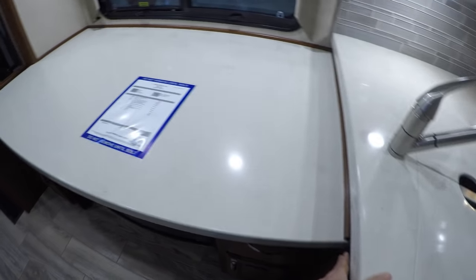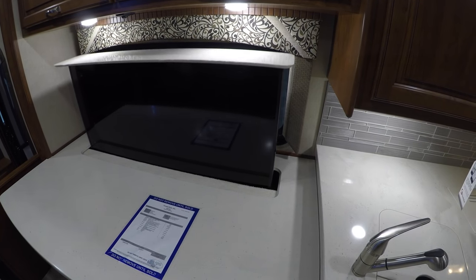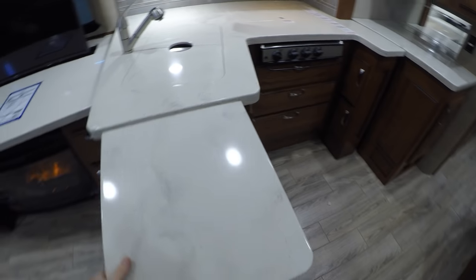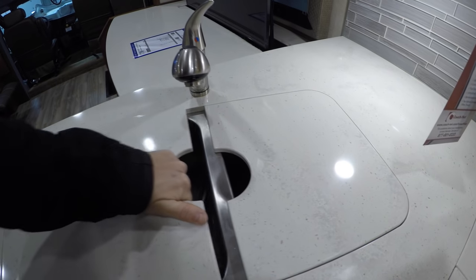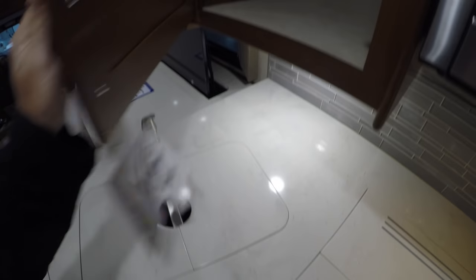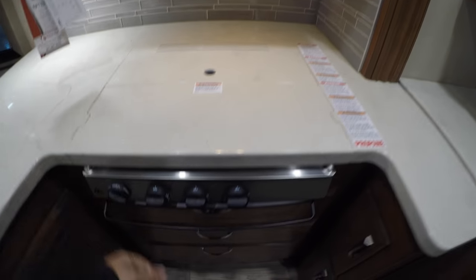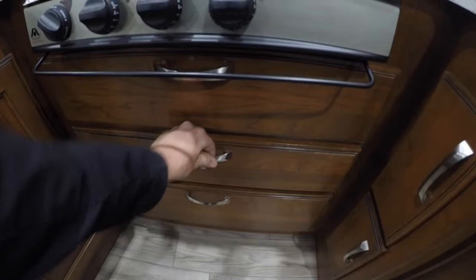Nice real tile floor. Beautiful fireplace for putting out heat. Insulated glass windows. And when you push the button you've got the 50-inch TV that comes right up. Nice solid surface countertops, lots of storage, countertop extension, solid surface sink cover, undermount sink, pull-out faucet, lots of storage. Residential convection microwave, still got the gas cooktop, lots of drawers and storage, and a wine rack.